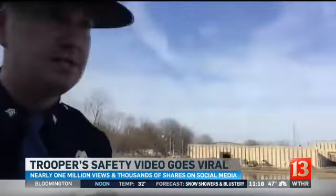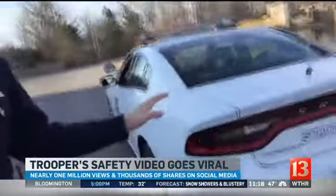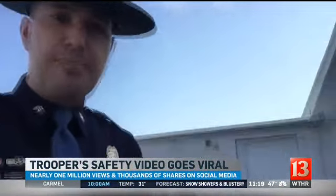Trooper John Prine used a tongue-in-cheek approach to help remind all of us to use our turn signals. And this video has been a big hit on social media already — a million views and thousands of shares.